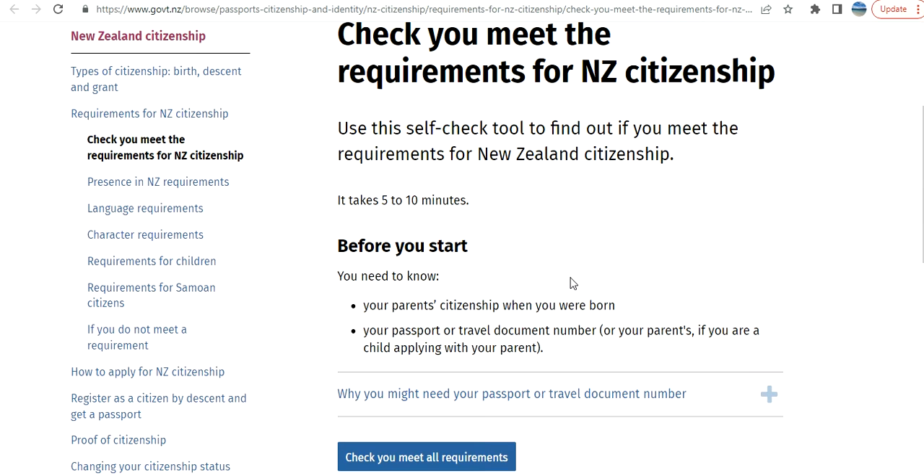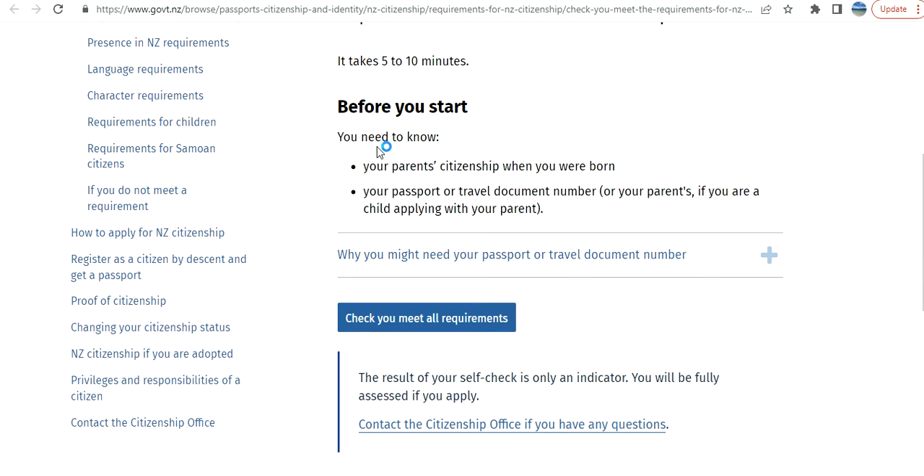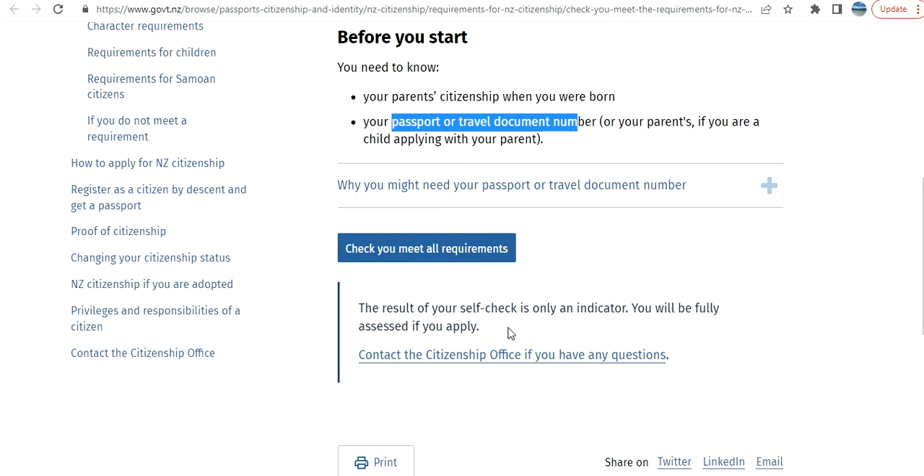If I open this link — 'Check if you meet the requirements for resident citizenship' — this is a kind of wizard that really helps you. Before you start, you need to know your parent's citizenship when you were born, and your passport or travel document number, or your parent's if you are a child applying with your parent.